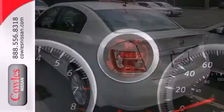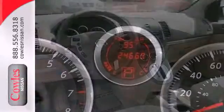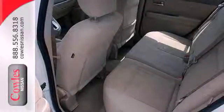Standard features include the protection of stability and traction control, anti-lock brakes and multiple airbags. You'll also get the convenience of a tilt steering wheel, CD player, air conditioning and rear window defrost. What a great choice for you and your passengers.